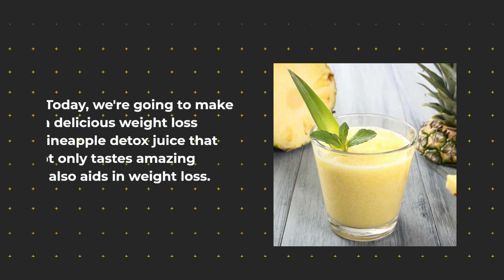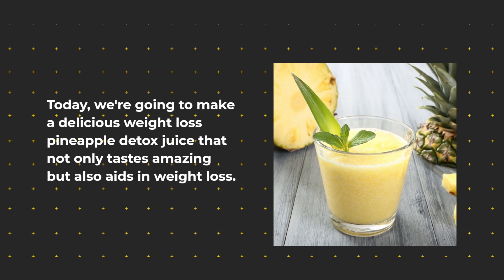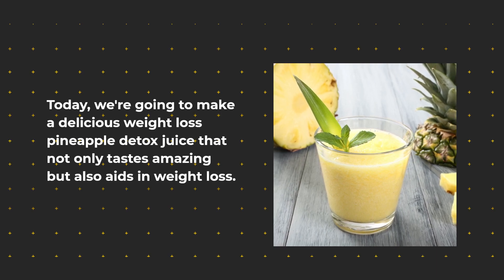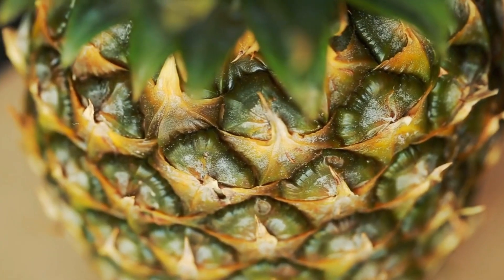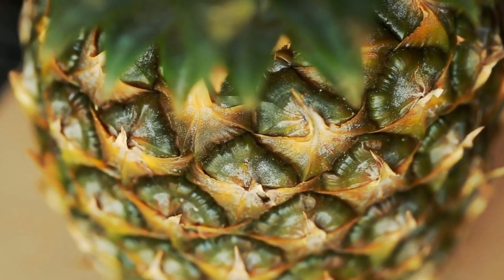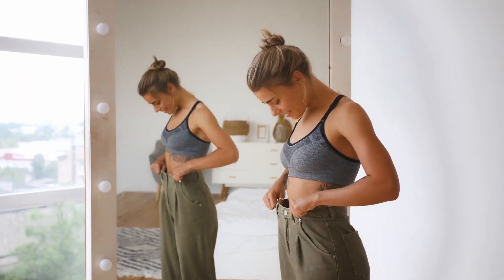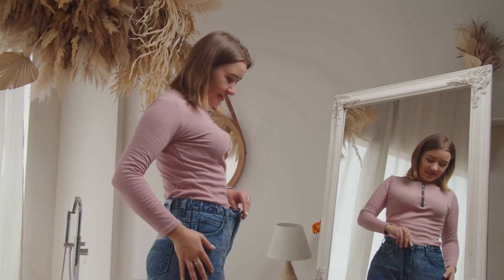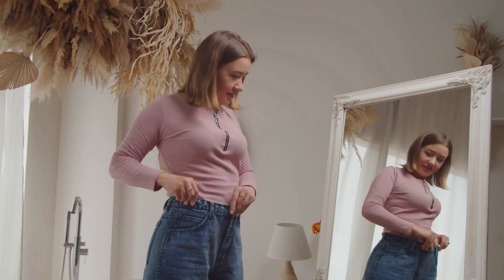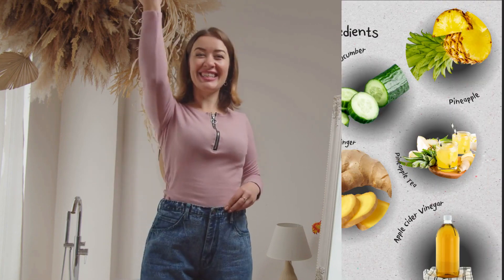Today we're going to make a delicious weight loss pineapple detox juice that not only tastes amazing but also aids in weight loss. So many people have lost weight by drinking this delicious detox tea, and for a good reason. This beverage is packed with nutrients and antioxidants that promote weight loss, it improves brain function, and it also reduces the risk of chronic diseases.